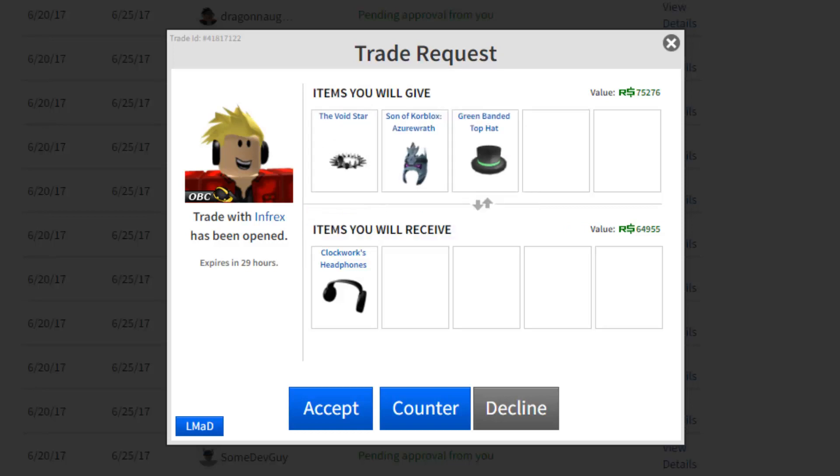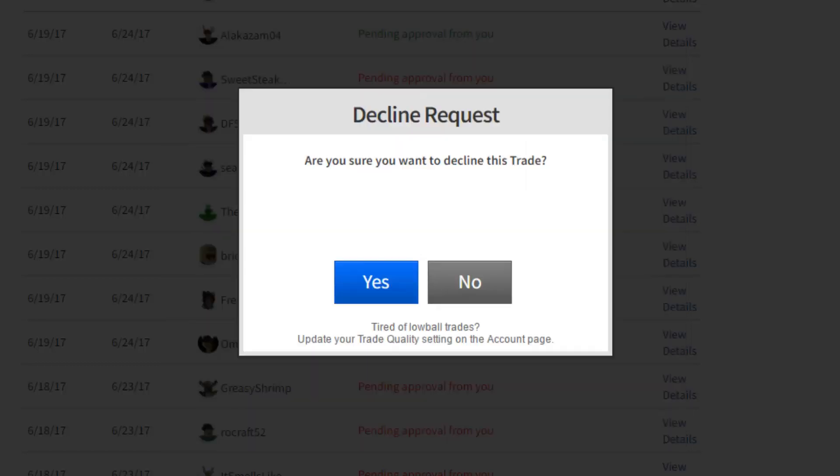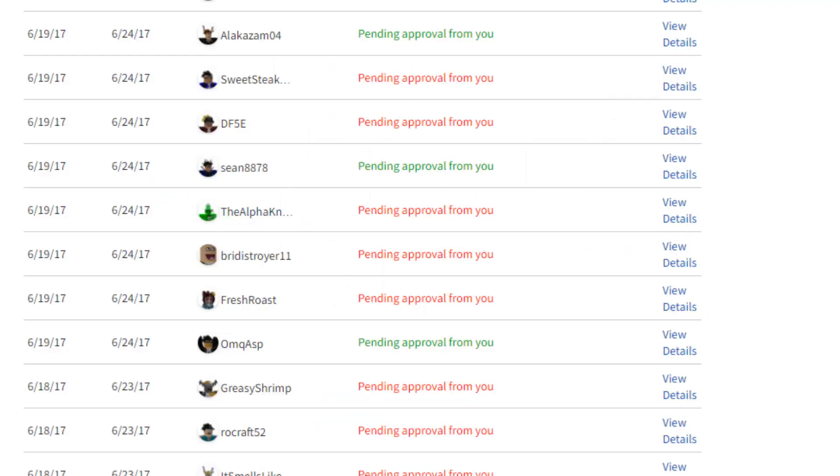Here's another trade for the Clockwork Headphones — I wouldn't even give a Void Star 1v1 for this. Come on! Getting one Robux for free — should I do it? Nah, I gotta decline.